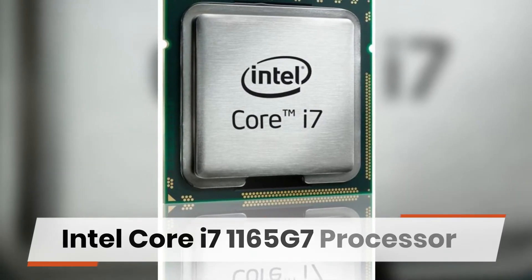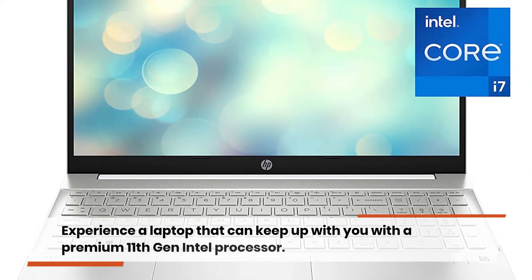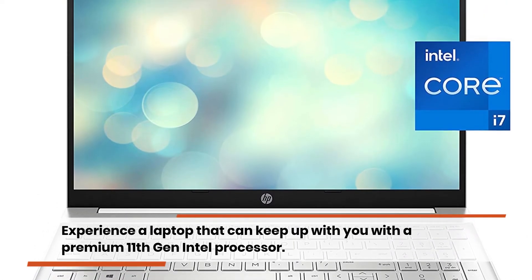Intel Core i7-1165G7 Processor — experience a laptop that can keep up with you with a premium 11th Gen Intel Processor.